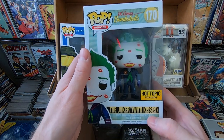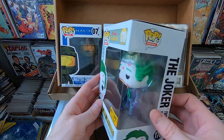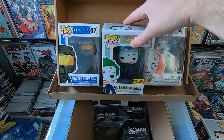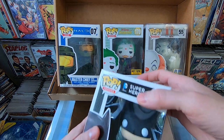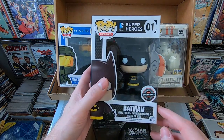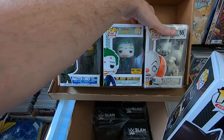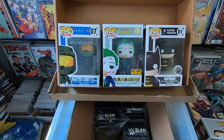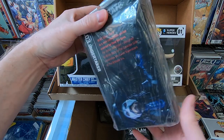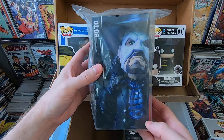We have the Hot Topic exclusive DC Bombshells Joker — the one with kisses all over his face. Love that one, but I do have it already. Next, the 1989 Batman — very cool GameStop exclusive that came in the Black Friday box from around 2016. I do have that one already. Then it looks like there are some Loot Crate figures — yeah, they're Loot Crate wrestling figures.